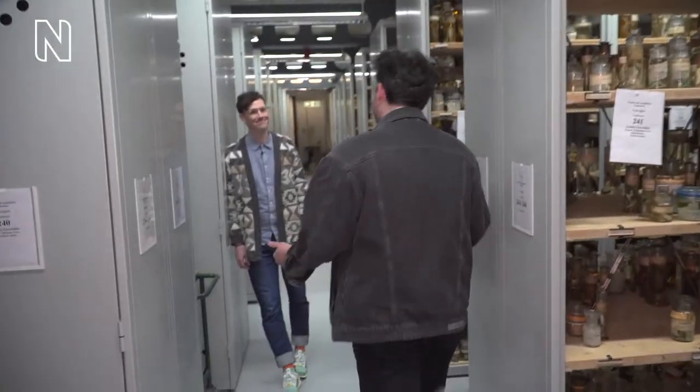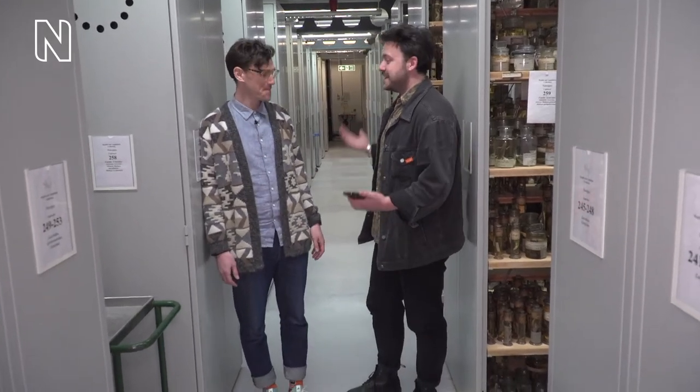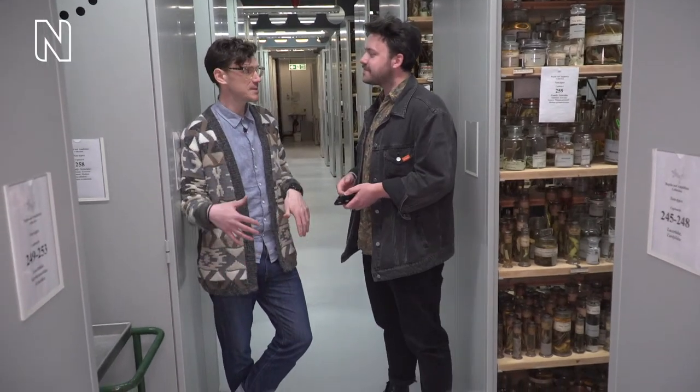Welcome to the herpetology collection! Herpetology is the study of reptiles and amphibians, but today we're standing in the reptile collection — mostly lizards and snakes, though our collection also includes crocodiles and turtles. We have somewhere around 100,000 specimens, about 50,000 snakes, so we're absolutely surrounded by reptiles right now.